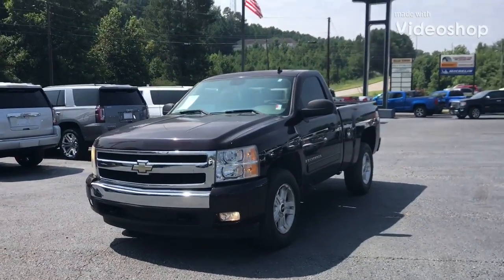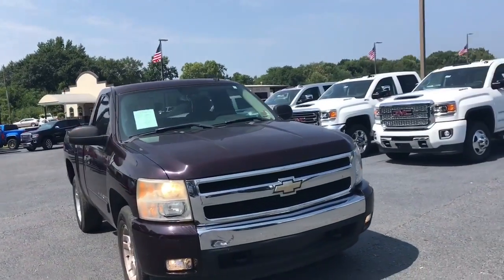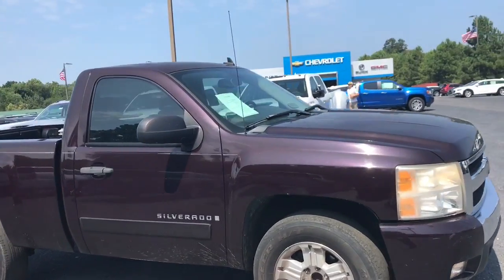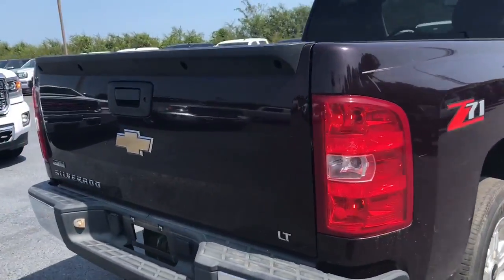Hi, this is Marco from Jimmy Bridge Chevrolet and I wanted to present to you the 2008 Chevy Silverado 1500 LT. This comes with your 5.3 V8 on a 4-speed automatic transmission, which still gives you an astonishing 20 MPG.